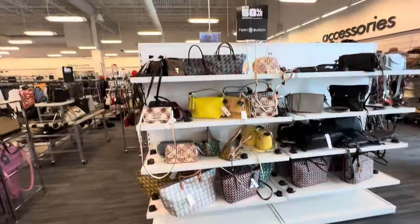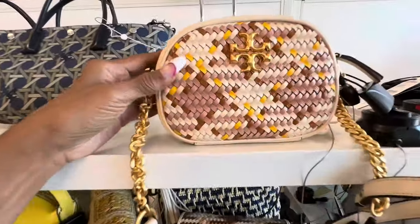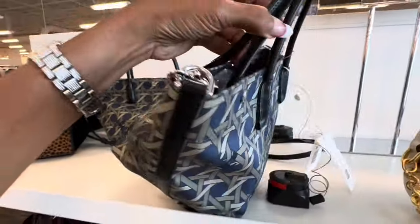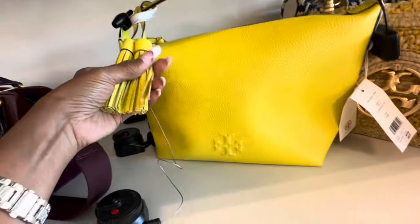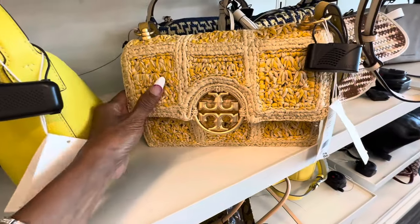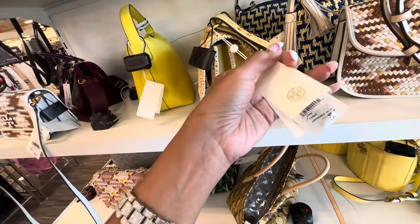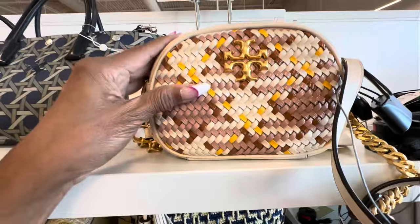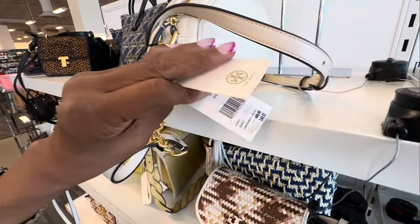Over here we have Tory Burch. This is $249. These are $200. Zip top, top handle, crossbody strap — this yellow Tory Burch pepper leather with a tassel is $250. This is cute, it's like a straw material Tory Burch, nice shoulder strap, $379. This is a beautiful woven Tory Burch — love the chain detail on the strap — and this is $249.